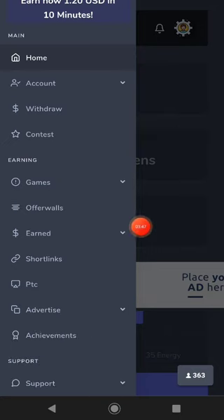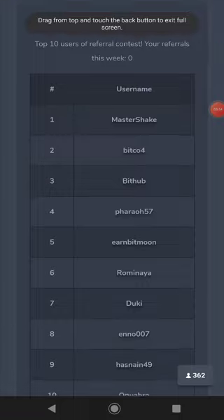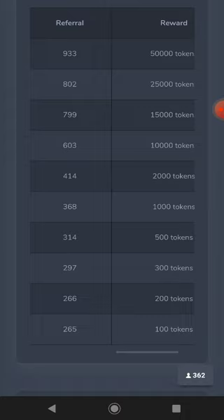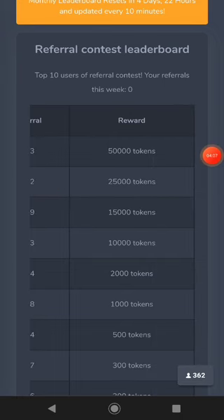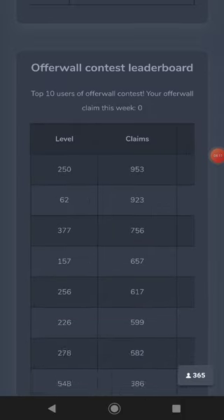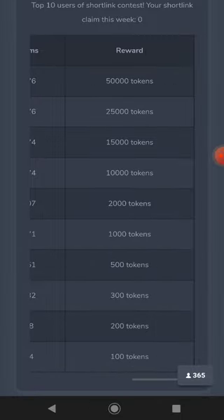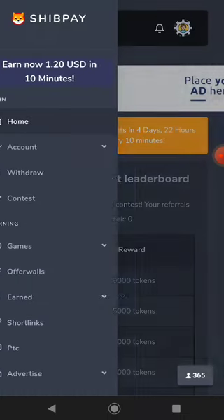You can also click on 'contest' to see the contests available on this website. You can see all users and their levels. There is a referral leaderboard — if a user has at least 1000 referral subscribers, they earn a certain amount of tokens overall.